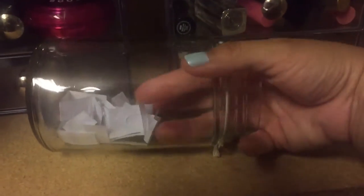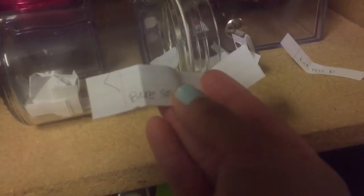Let's pick out an eye cream. Okay, here's an eye cream. This is Bare Study — Bare Study is right here.